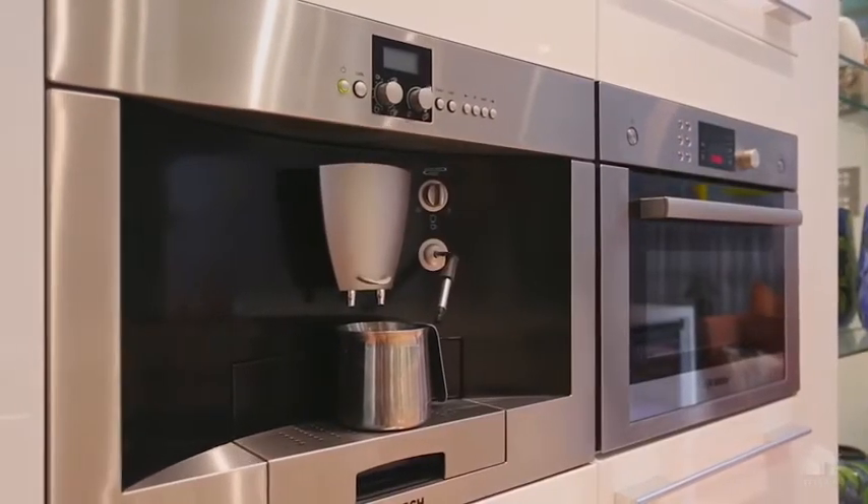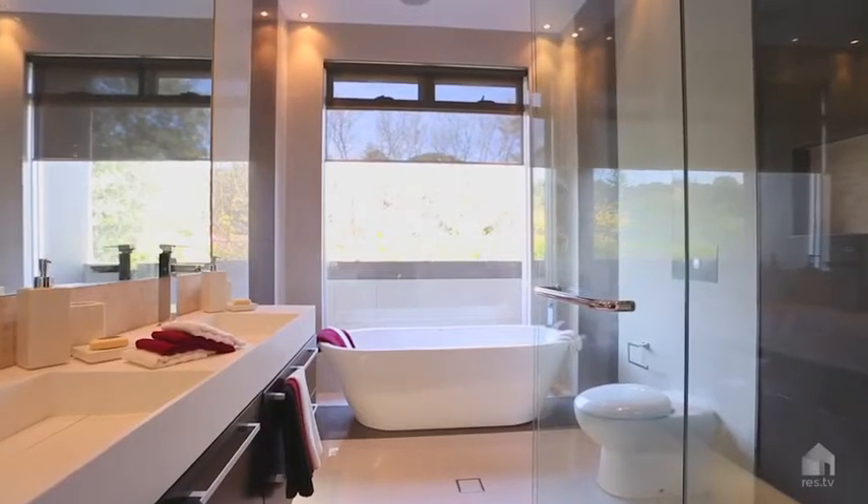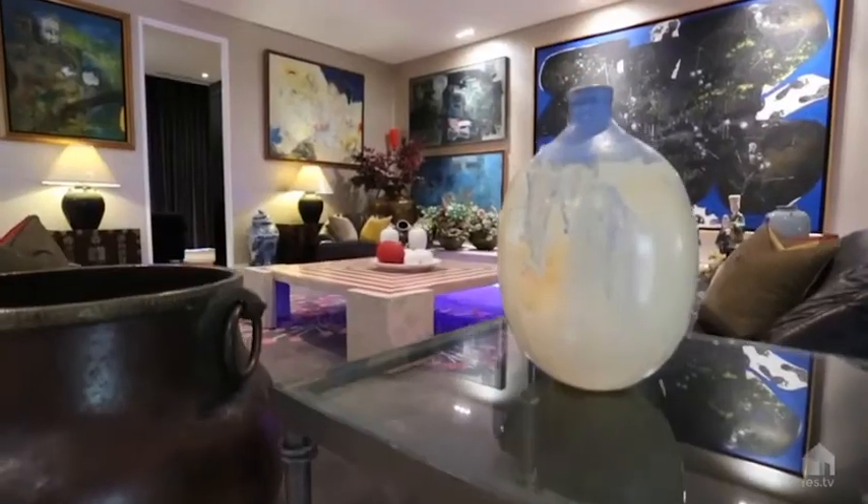The home has an amazing flow. Four bedrooms plus a home theatre and a study — it has everything anyone could want. This home is about lifestyle.